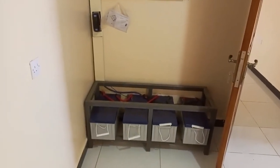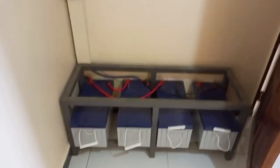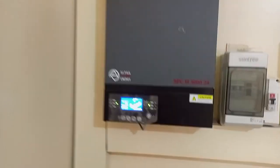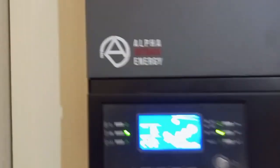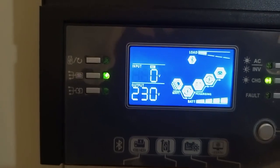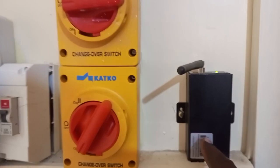This is where the system is. You can see we have four batteries at 200 amp-hours. We have the inverter here — this is a 3000 watt inverter at 24 volts. As you can see, it's giving us an output of 230 volts AC. These are the controls.